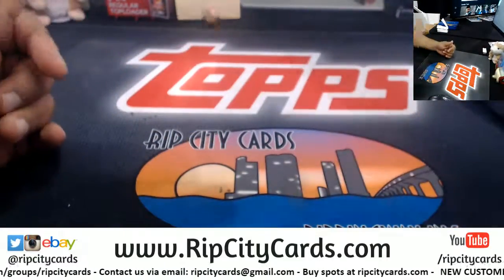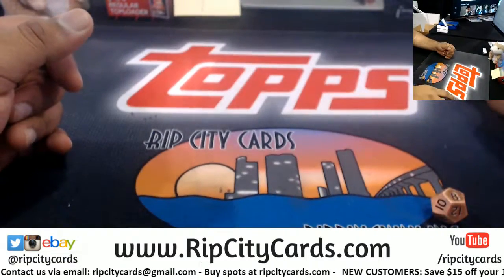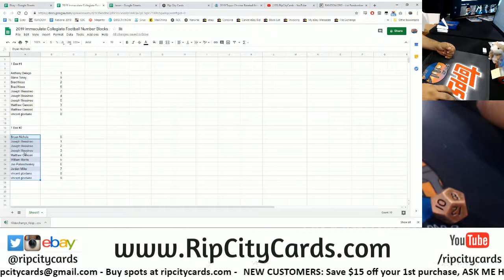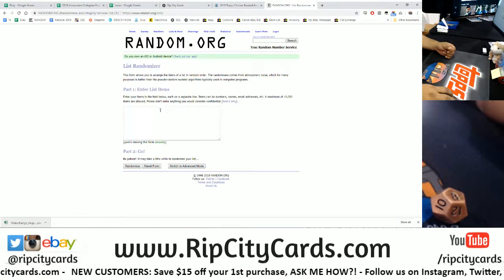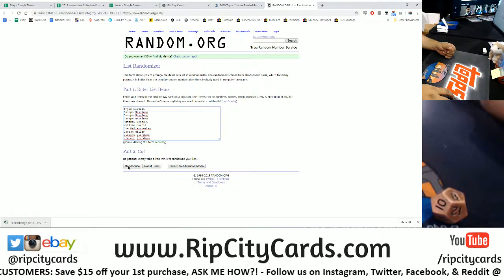All right, let's roll the die and see what the random is gonna be — about eight again. All right, so we're gonna random the names and the numbers. Good luck everybody.